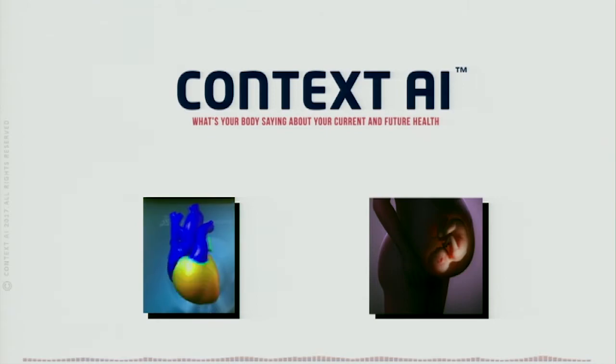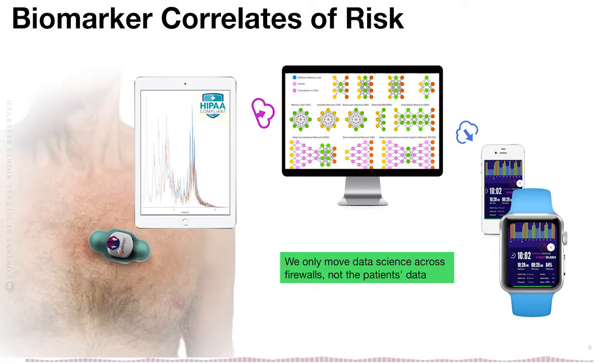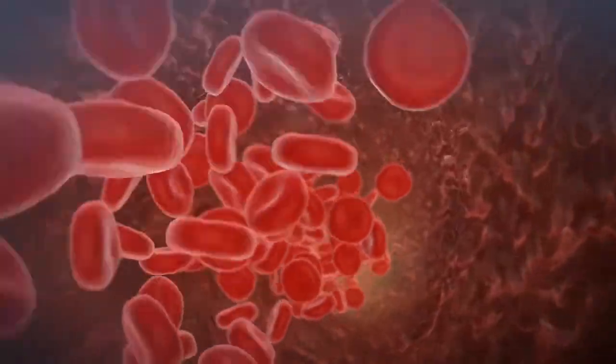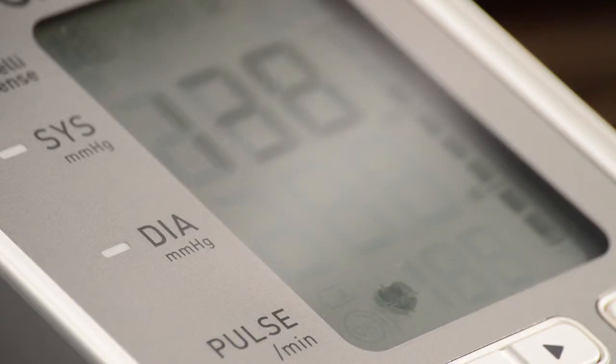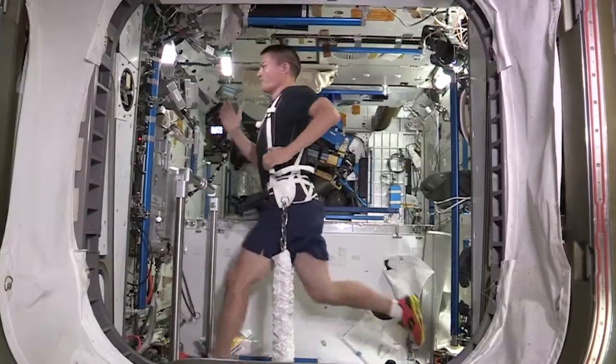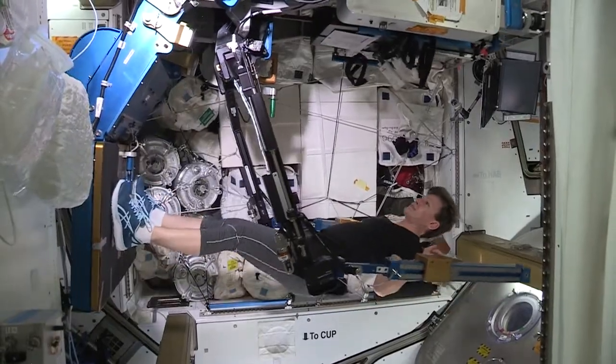Context AI from Santa Clara, California, showcased a wearable biosensor array that turns the body's vibrations, sounds, and bioelectric impulses into actionable intelligence to identify heart problems at very early stages. Earlier detection of health issues could lead to lower costs and better outcomes for patients on Earth and preventative care for astronauts on long-duration flights.